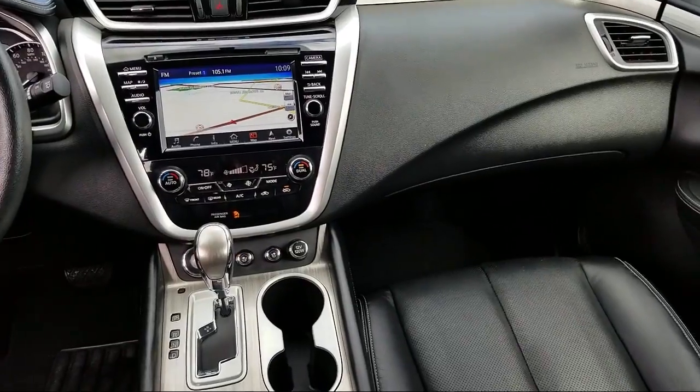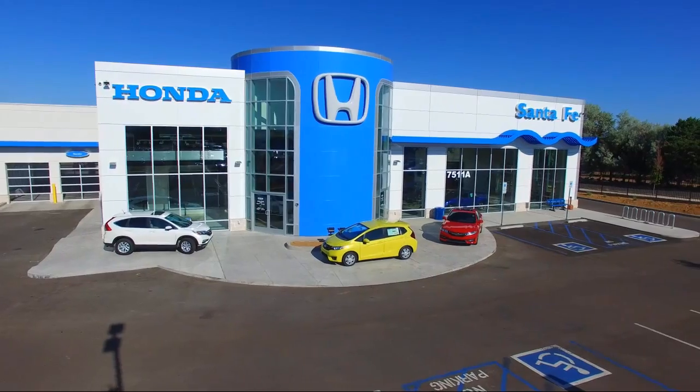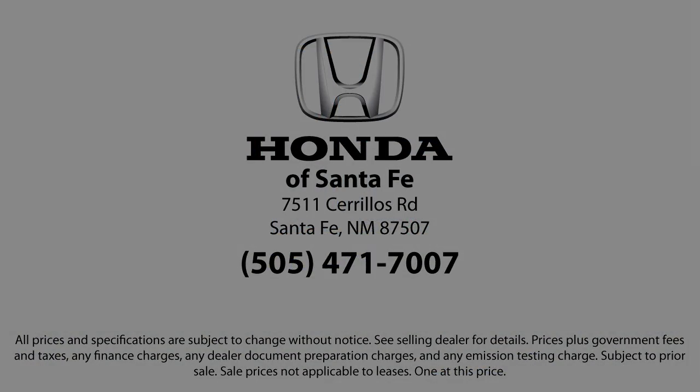We're located at 7511 Sirius Road in Santa Fe. If you want to comment on the channel here, maybe you'd like to see our...